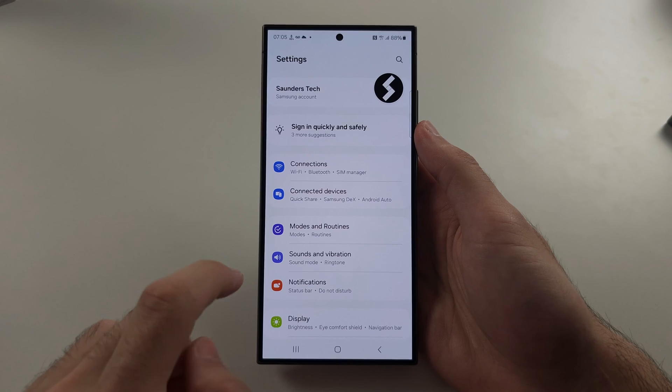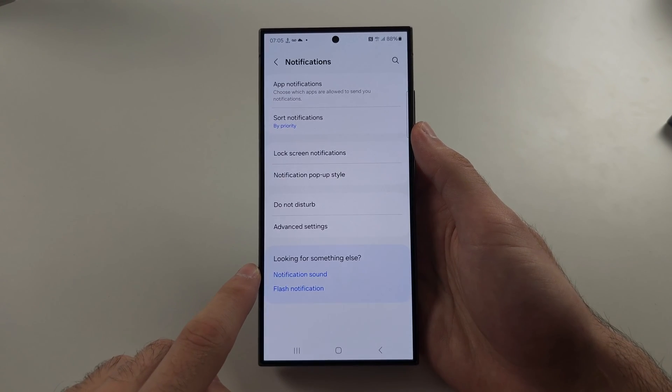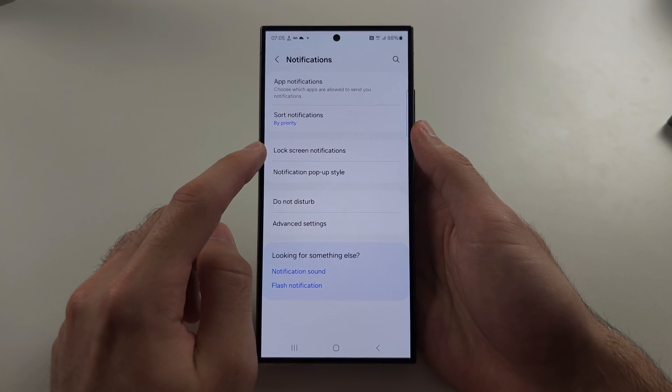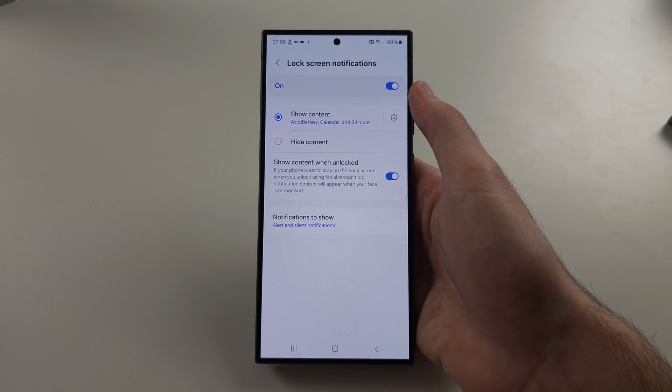Then, from the home page settings, go into the notifications option, then select lock screen notifications, and if this is off, tap to turn this on.